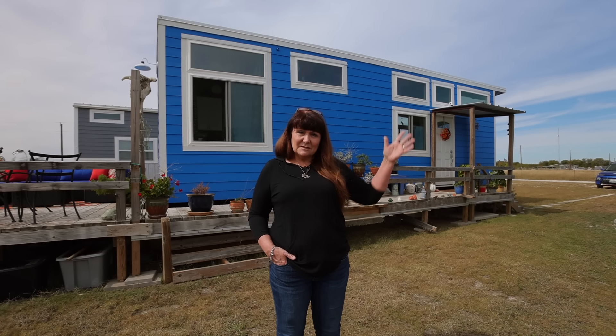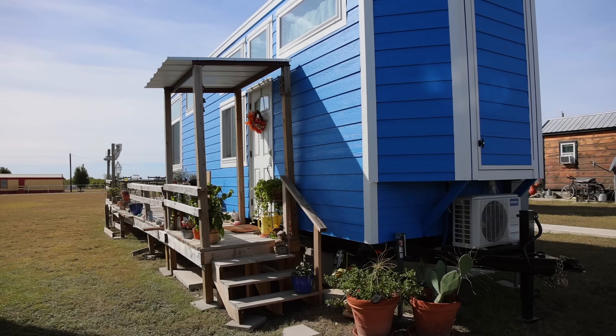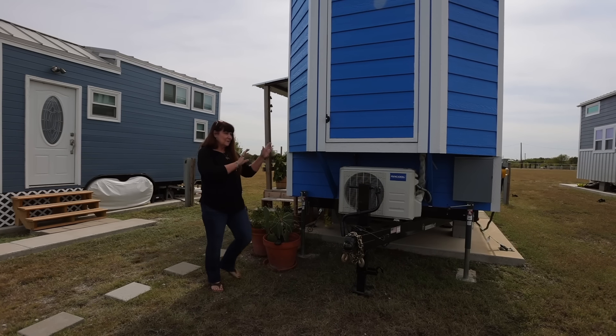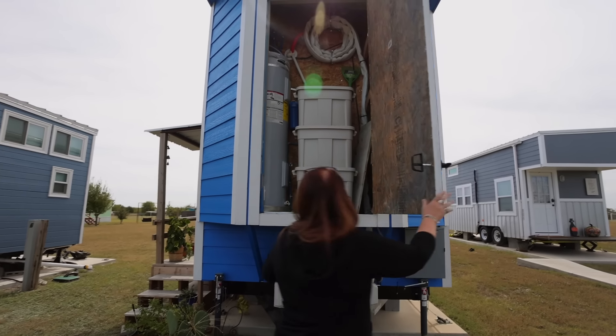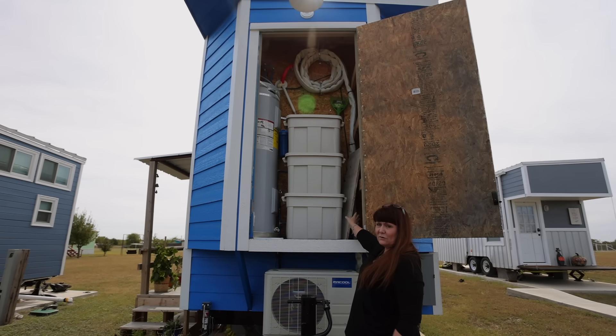I have a shed that's built onto the end — it's the full height of my house. I still have some decking to finish to go around the end so I can access my shed easily without a ladder. But it opens up and has my hot water heater, my Christmas decorations, and a few other little knick-knacks.